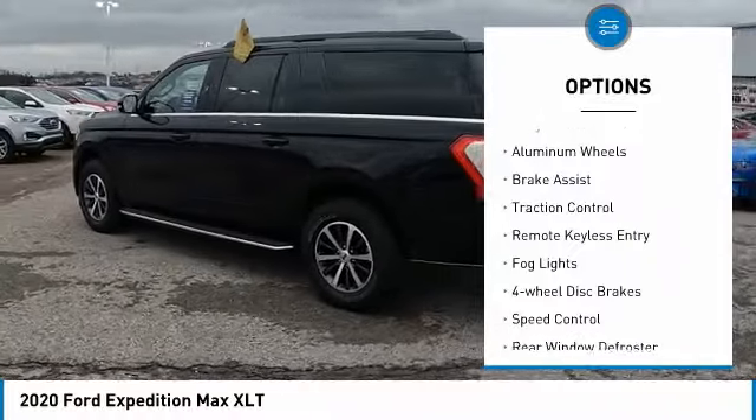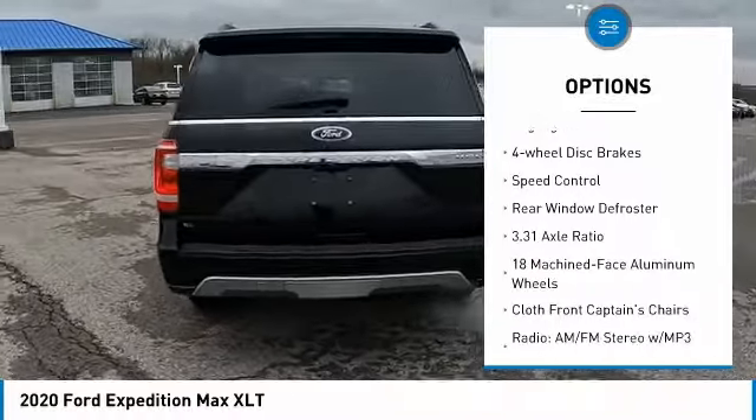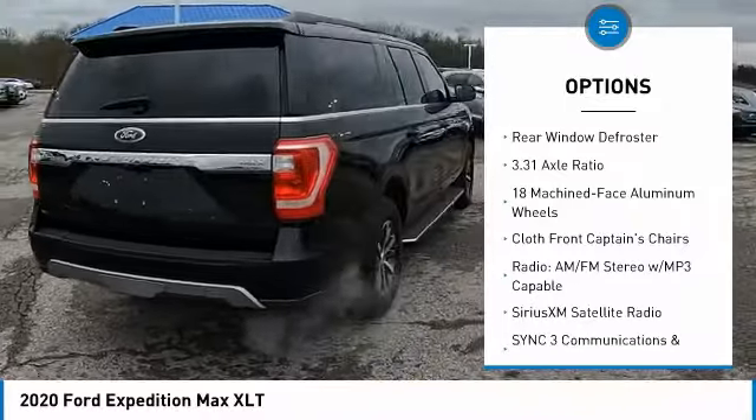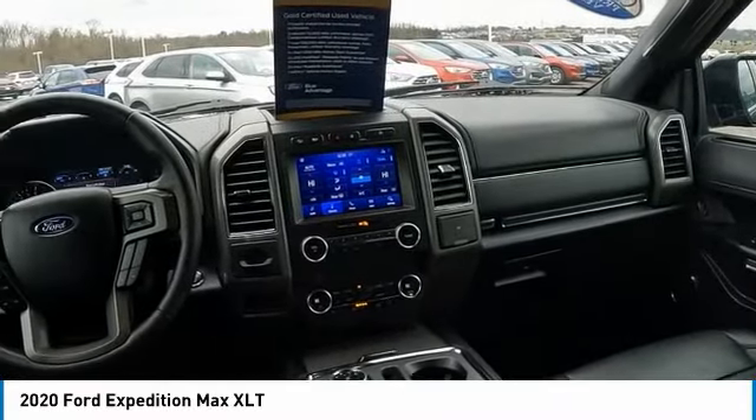Electronic stability control, alloy wheels, aluminum wheels, brake assist, traction control, remote keyless entry, fog lights, four-wheel disc brakes, speed control, rear window defroster.